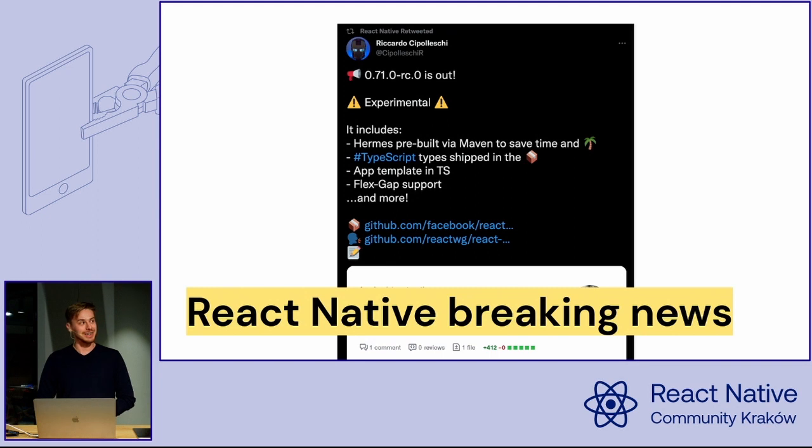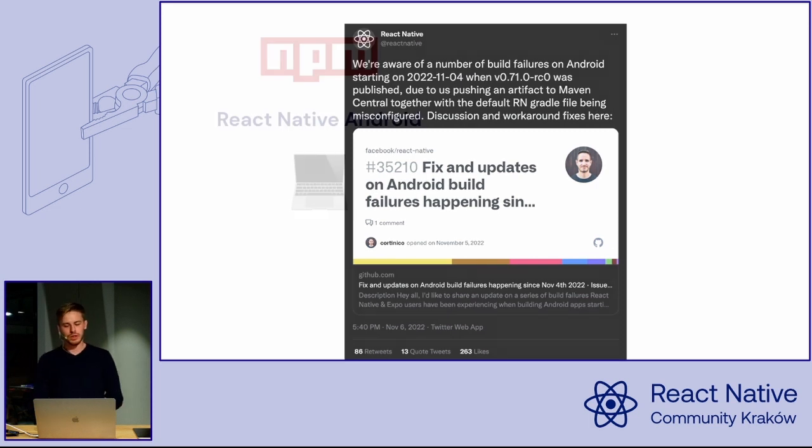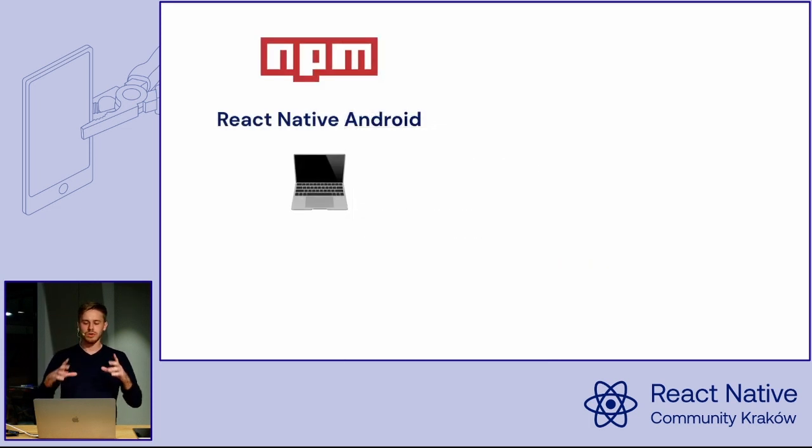Next, breaking news in React Native — quite literally. Last Friday, there was a new Release Candidate, and that caused a lot of troubles. The React Native team did some amazing stuff which kind of broke all Android builds. In the past, all the Android code in React Native was distributed via NPM and downloaded to your machine. This was fine, but it was kind of slow with the new architecture.